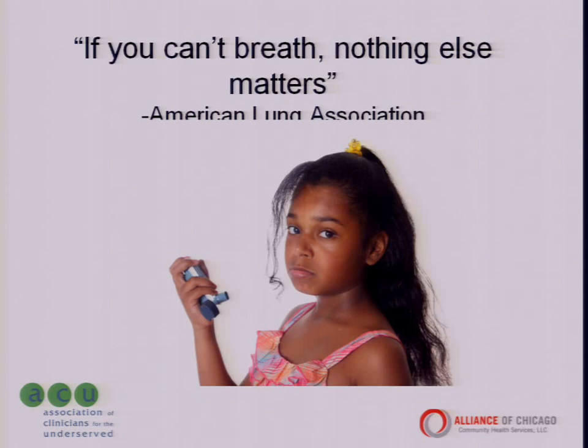According to 2010 CDC statistics, there are more than 29 million adults who have been diagnosed with asthma and 10 million children who have had asthma in their lifetime. The rates of asthma are rising, not falling. From 2001 to 2010, the proportion of people with asthma has increased by almost 15%.